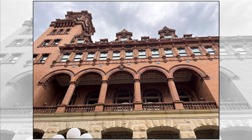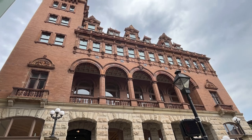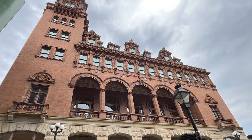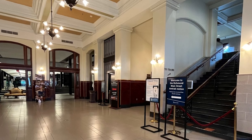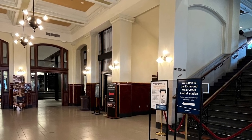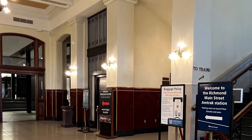I am so glad it's being taken care of, but it's been through quite a few disasters, including flooding and fires. Fires are a common theme through most older structures' history. Let's go in. This is the grand entrance. Welcome to the Richmond Main Street Amtrak Station. This is an active train station.